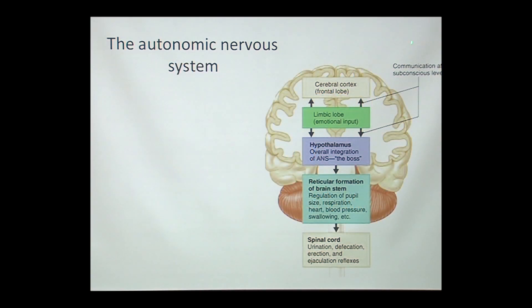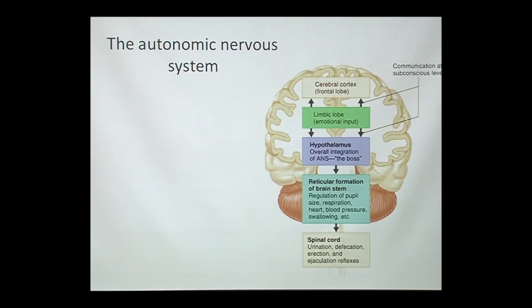Here's just an overview of how this is working. Similar to the HPA axis, there are signals coming from our cerebral cortex — these are conscious thoughts we're aware of. That part of the brain has connections with the limbic system, which has been called our more primitive brain, but it really has all these different emotional signals happening within it.